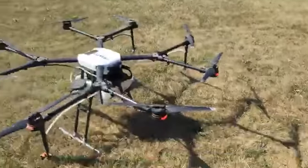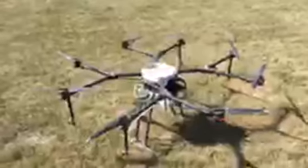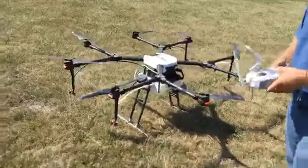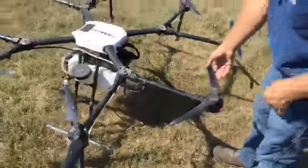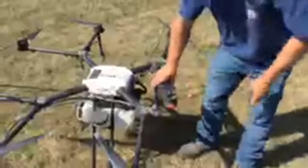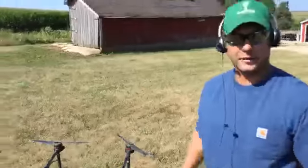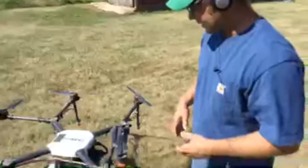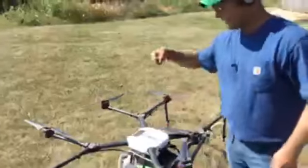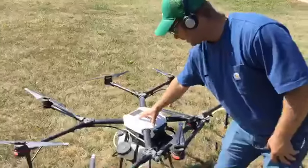When unfolded the drone is roughly five feet across — about six inches longer than me. All the propellers fold in and out. I fold them in, unscrew them, and the whole drone folds down to 36 inches for transport. With all eight motors and propellers folded together, fully loaded it weighs 55 pounds. It's all carbon fiber — without the battery it's very light, you could pick it up with one hand.